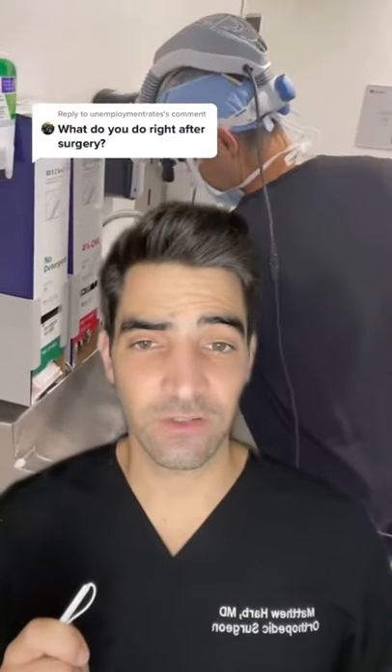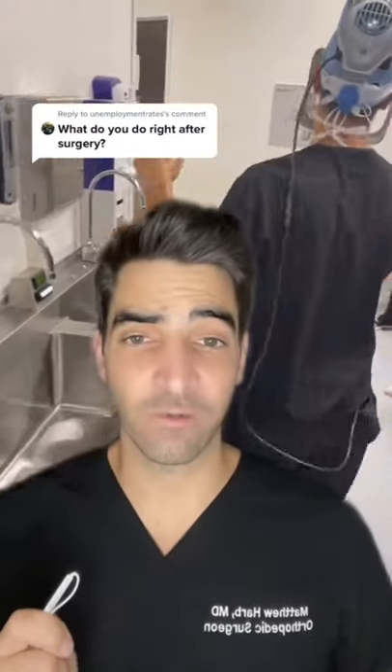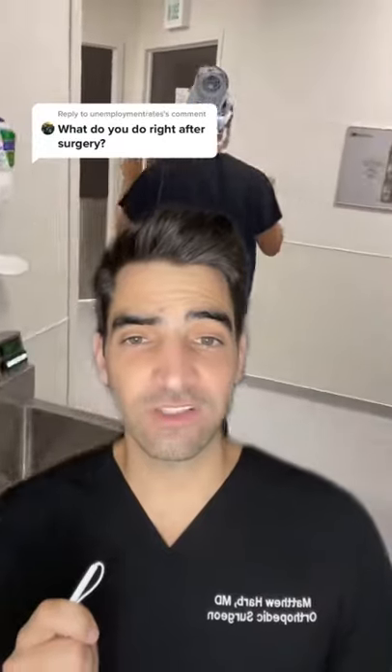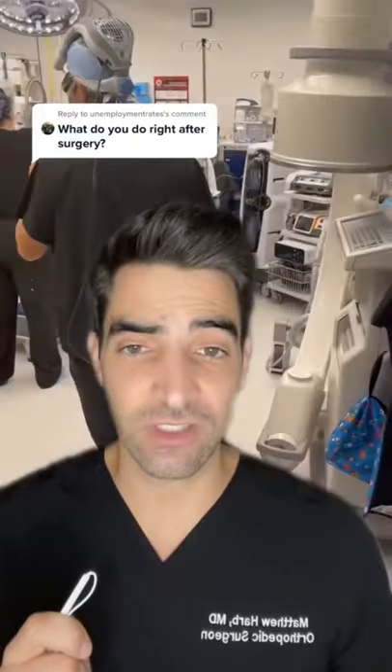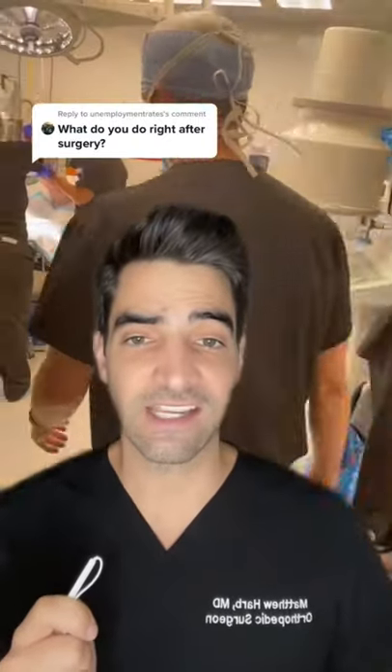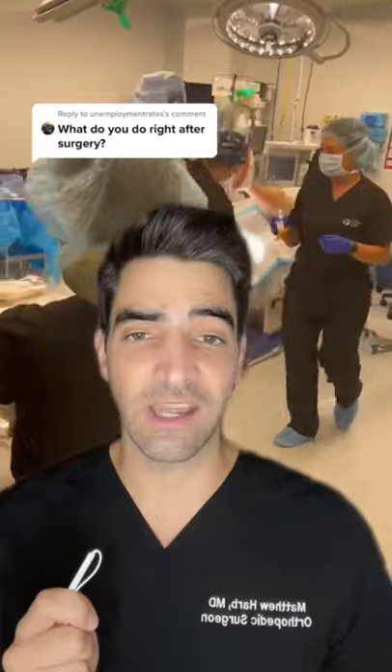What do I do after a surgery? I may have up to six to eight joint replacement cases in a day. Following surgery, I'll break scrub. The next thing I'll do is call the family member or primary contact to let them know how the patient did during surgery. Next, I'll dictate an operative report, and then I'll go see and mark the next patient.